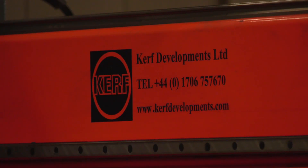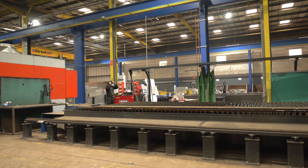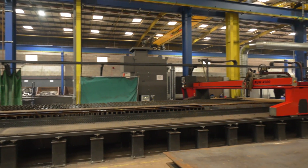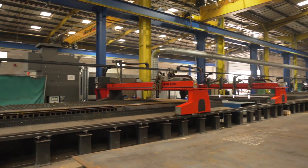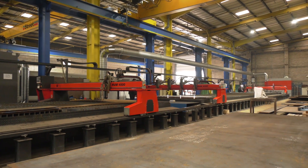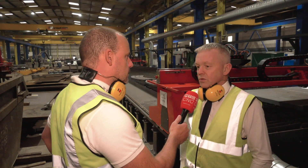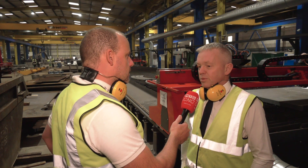And with the plasma that Kerf supply they have the ultra-sharp definition plasma. Does that make a difference to the surface finish of the product as well as other things? Yes certainly — surface finish and tolerance. With a lot of laser machines you're tied to certain bed sizes, but this gives us a laser finish on a plasma bed size.